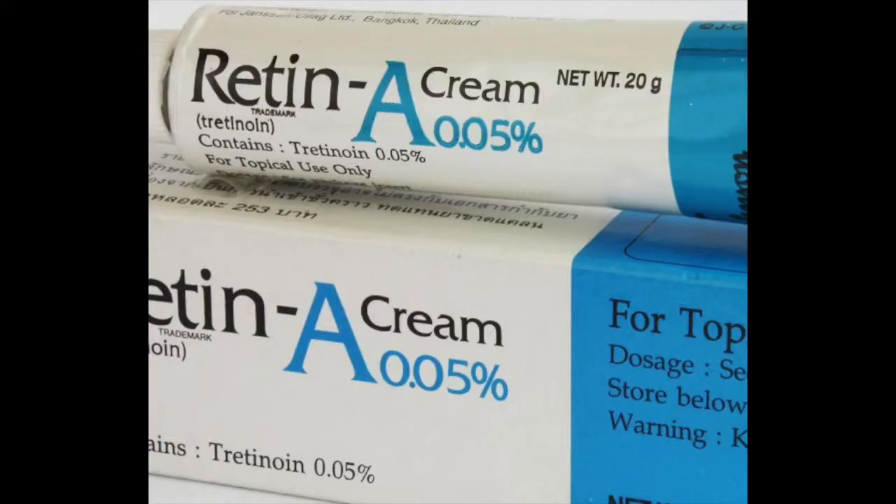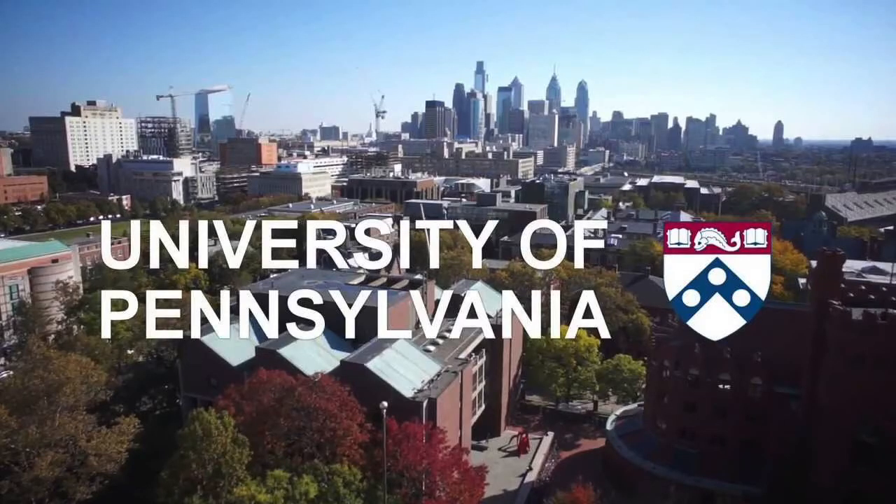Retin-A is the topical form of a compound called tretinoin, and tretinoin is a derivative of vitamin A. It was first discovered in Philadelphia at the University of Pennsylvania, where I went to medical school, by Dr. Albert Quigman.